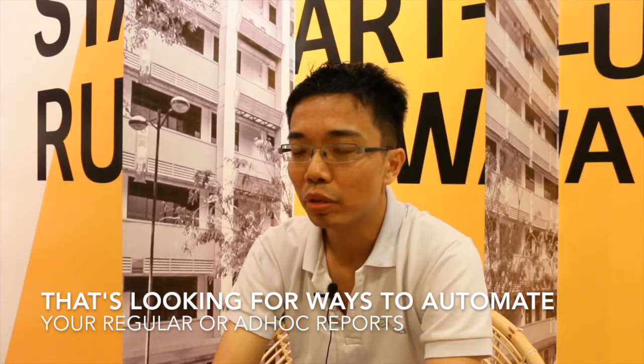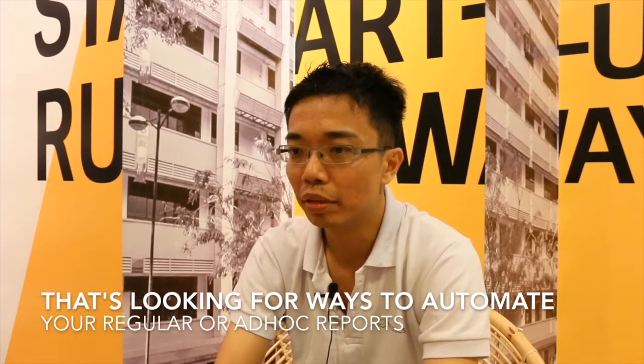If you are a data person working with data coming from different places and you're looking for a way to automate how you prepare your regular or ad hoc reports, check out what we are doing at www.holistics.io. We have worked with lots of data teams and there's zero learning curve to use our software, whether you're preparing the report or consuming the data. Do check us out and let us know — there's a free trial available.